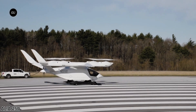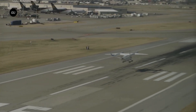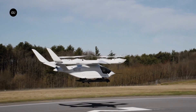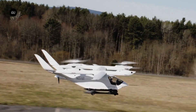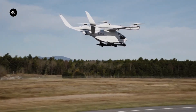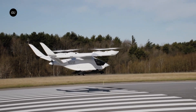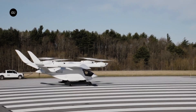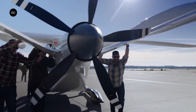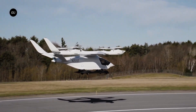The Beta Alia 250 is an advanced electric vertical takeoff and landing (EVTOL) aircraft that combines the flexibility of a helicopter with the efficiency of a fixed-wing plane. Developed by Beta Technologies, it features a 50-foot wingspan, a lightweight carbon fiber fuselage, and a payload capacity of around 1,400 pounds, accommodating up to six people including the pilot. Designed for regional air mobility, the Alia 250 offers a range of approximately 250 nautical miles (460 kilometers) and a top speed near 138 miles per hour, making it suitable for passenger transport, cargo delivery, and emergency operations.